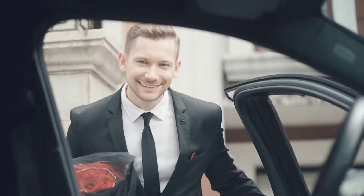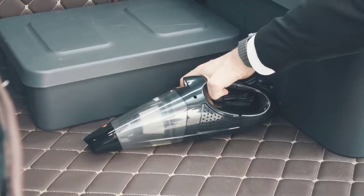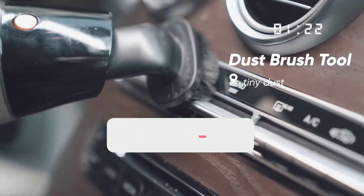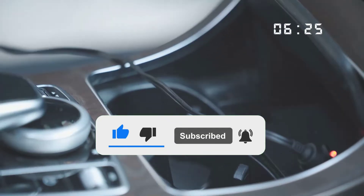Hi guys, in this video we are going to be checking out the top 10 best car vacuum cleaners available on the market for true quality. I made this list based on my personal opinion and hours of research, and have listed them based on popularity, quality, price, durability, user opinions, and more. If you want to see more information and the updated price, you can check out the description below, and also make sure to subscribe for more reviews. Okay, so let's start the video.